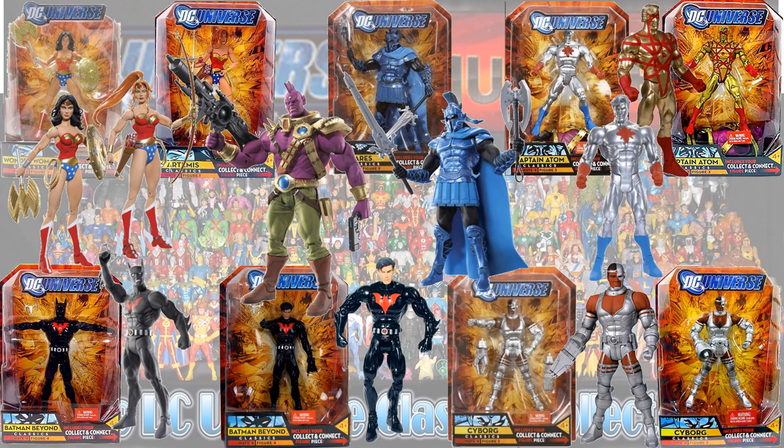Then we had Despero as the Collect and Connect figure. You had two different versions of Wonder Woman — one of them was Artemis — two different versions of Batman Beyond where one was unmasked, two different Cyborgs with two different cannon configurations on his arms, and two different versions of Captain Atom: the silver version and the gold-and-red version.